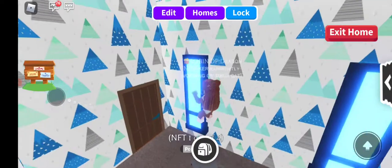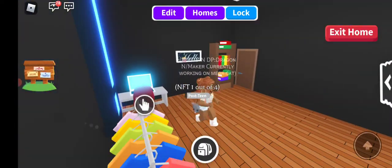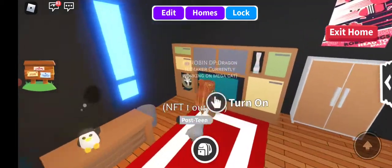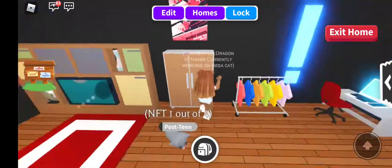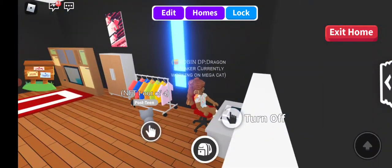The next room is my room. I have a bed, a drawer, a huge TV, clothes, and my area where I do my YouTube videos.